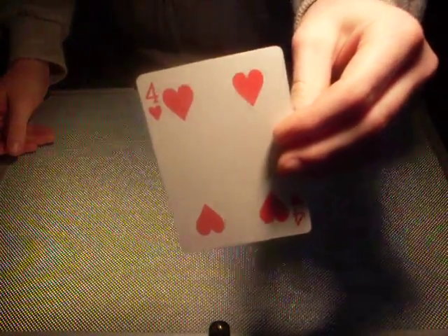And now we'll have a spectator choose any card. So they choose this card. I'm not going to look at it, I just want you to remember it. You got it?